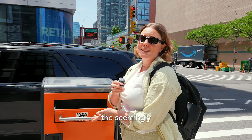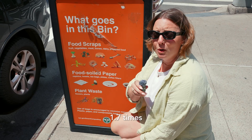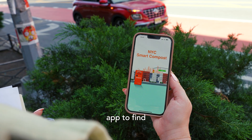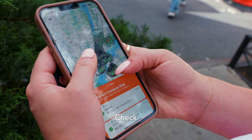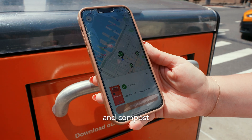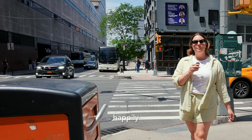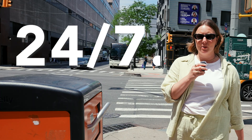Thanks to a solar-powered compactor, the seemingly small bins can actually hold up to 47 gallons of waste, which is 1.7 times greater than a traditional waste bin. Simply use the phone app to find a compost bin near you, check if it's full or available, and compost away. The bright orange bins are located around the city's boroughs and will happily eat up your compostable goods 24-7.